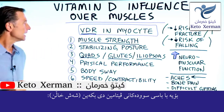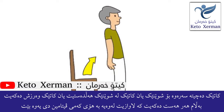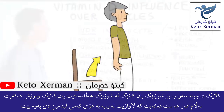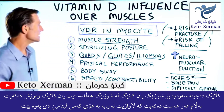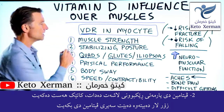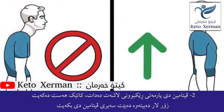Starting at the top: number one, vitamin D helps muscle strength. Whether you're climbing stairs, getting up from a seated position, or working out and feeling weaker, it could be your vitamin D. Number two, vitamin D helps stabilize your posture. If you find that you're slouching too much, you may want to look at your vitamin D levels.